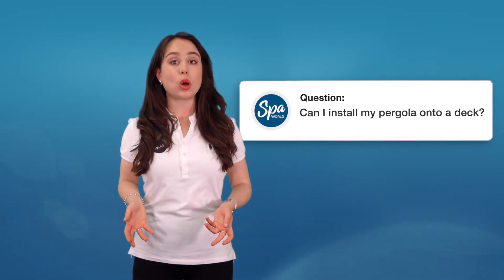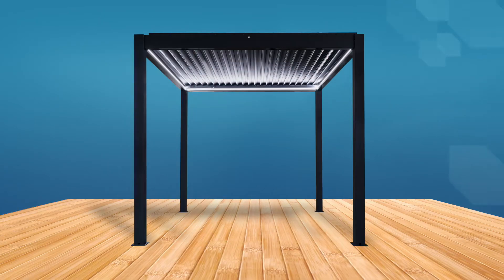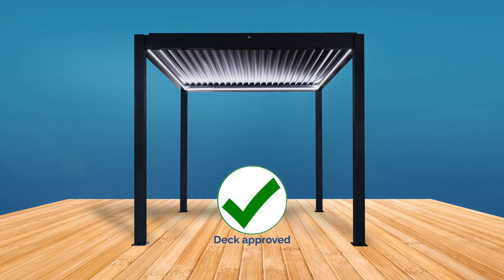Can I install my pergola onto a deck? Yes, you can install a pergola onto a deck. However, for this type of installation you will need an engineer to confirm the deck is structurally strong enough to attach the pergola to it.